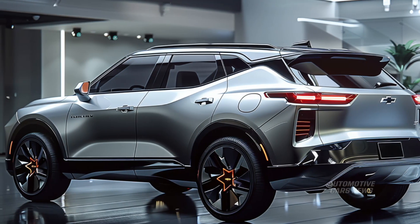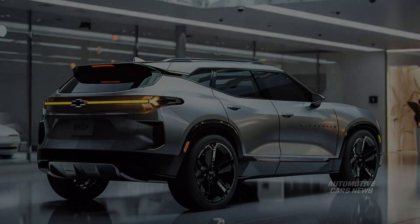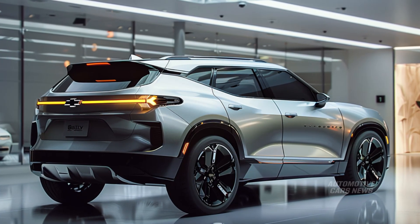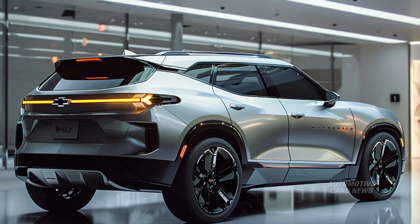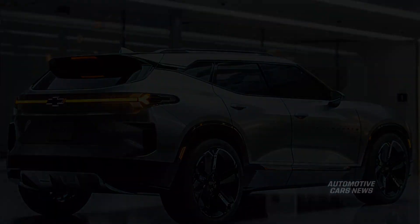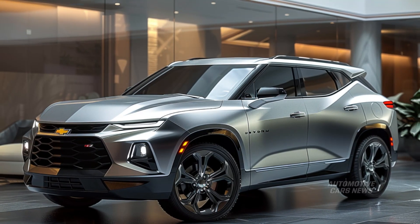The mid-cycle facelift of the 2023 Chevrolet Blazer included a more aggressive new style as well as a larger touchscreen located in the middle of the vehicle. Should Chevrolet choose to produce a new Blazer, it is anticipated that it will make its debut in 2026 or 2027, undergoing a comprehensive redesign.